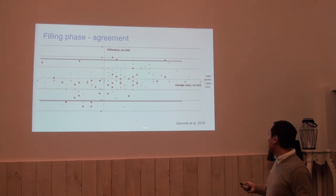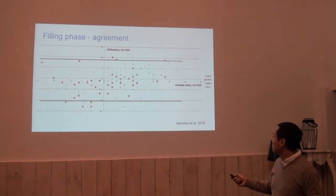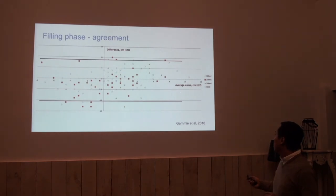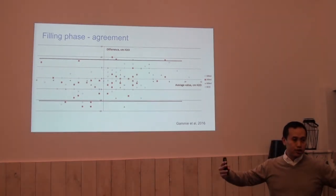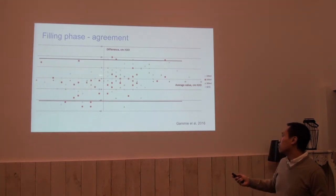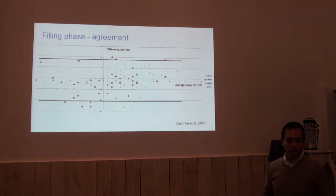In the Bland-Altman plot, the x-axis is the average value — an approximation of the true pressure of the bladder — and the y-axis is the difference in pressure. Here we see bladder pressure at 100, 200, 300, and cystometric capacity. What is nice to see is that even at larger values, there is actually no trend of a larger difference between the methods. The limits of agreement — the spread — is between negative 10 and 8 centimeters of water.